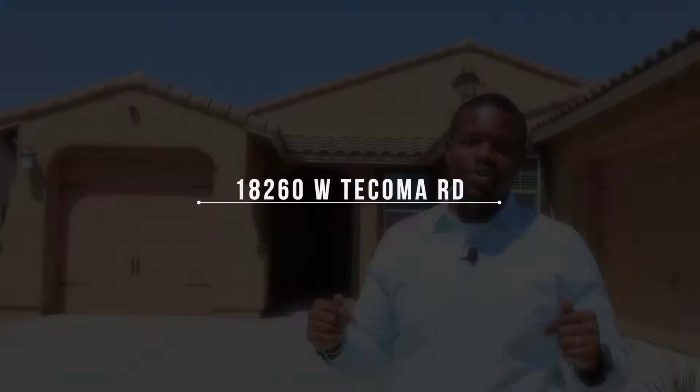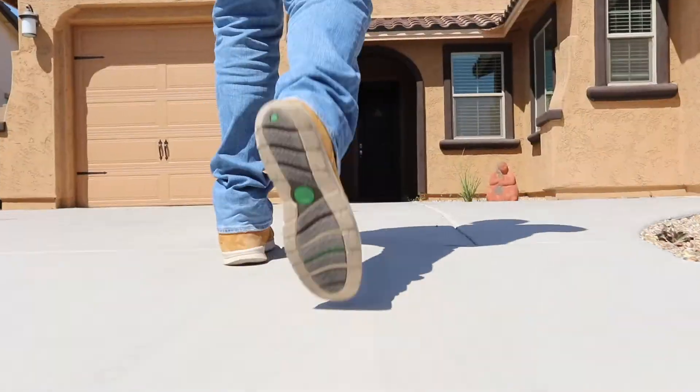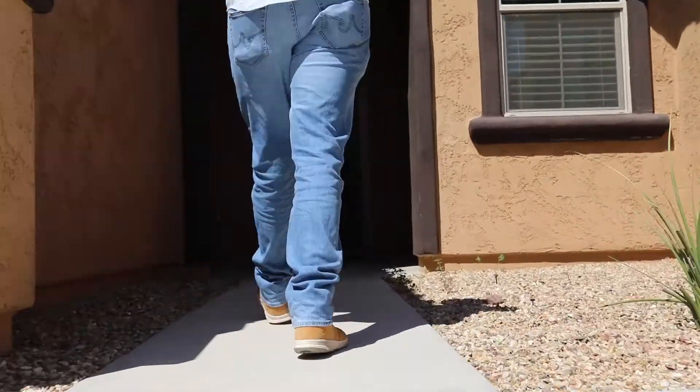Hey, how's it going guys? It's Charles West USA Realty, and today I'm in the beautiful community of Estrella at 18260 West Tacoma Road. Come with me and I'll give you a tour of the inside.